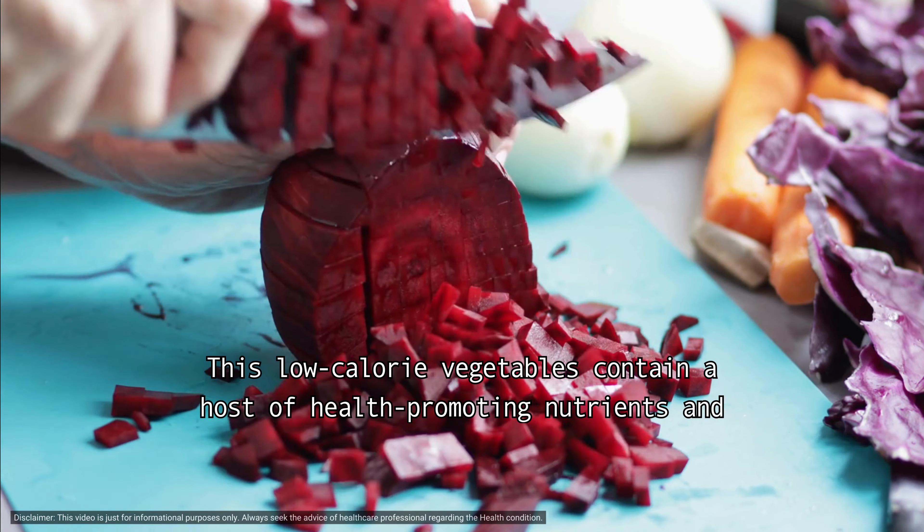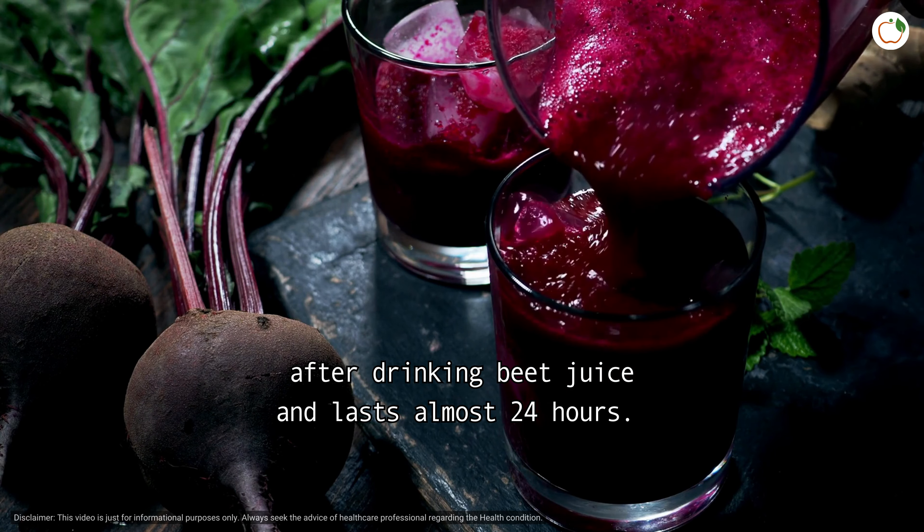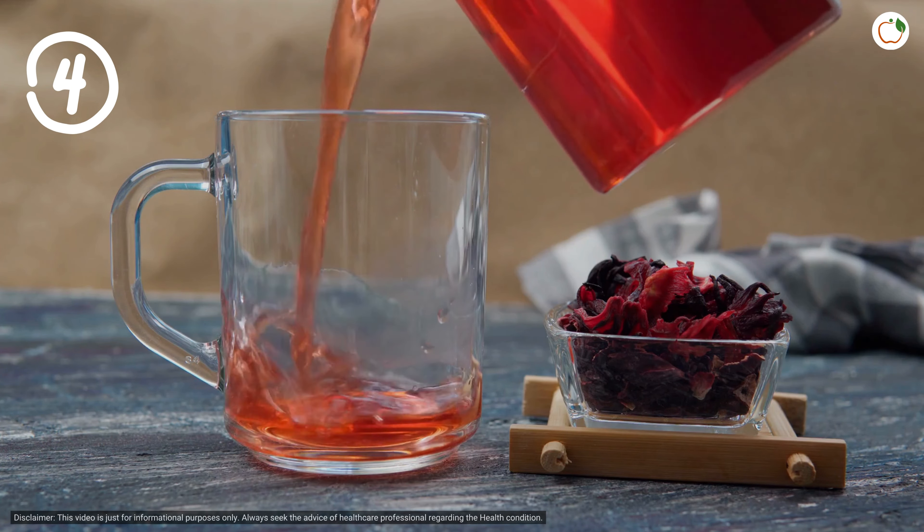Researchers found that people who drank 250 milliliters, or about 8.4 ounces, of beet juice daily had decreased blood pressure. The drop can happen as soon as 30 minutes after drinking beet juice and lasts almost 24 hours.